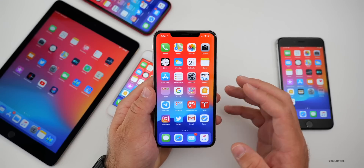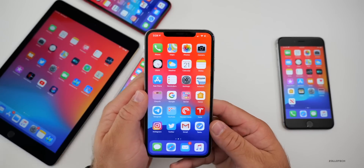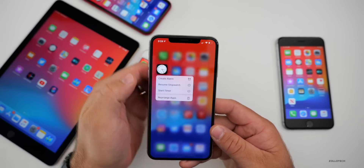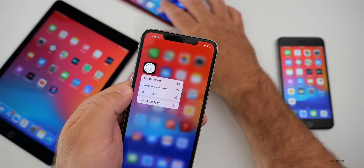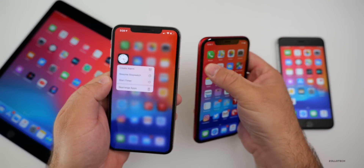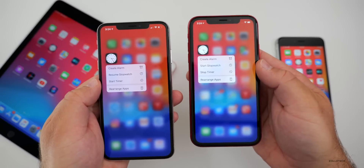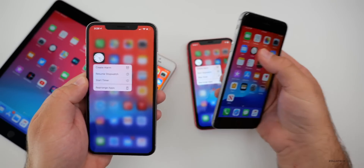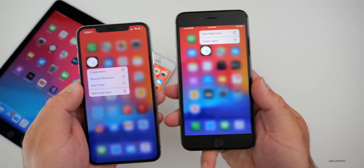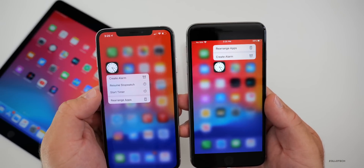As far as new things, there's really only one I've seen so far: when you 3D Touch or haptic press on the Clock icon, you now have 'Create an Alarm,' 'Resume Stopwatch,' and 'Start Timer.' If we look at it on the iPhone XR, it's the same. But if we look at beta seven on the iPhone 6S Plus, it's a little different — it's missing 'Resume Stopwatch' and 'Start Timer.' So there are a couple of new additions there.